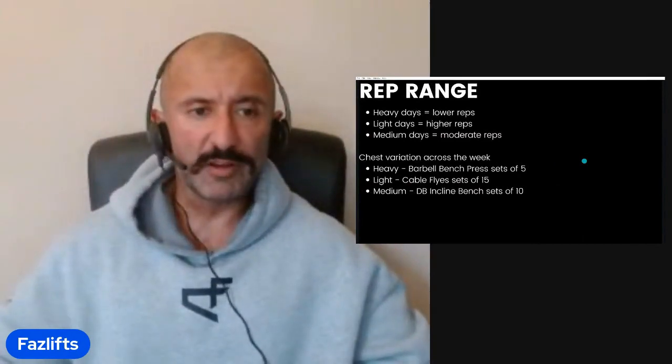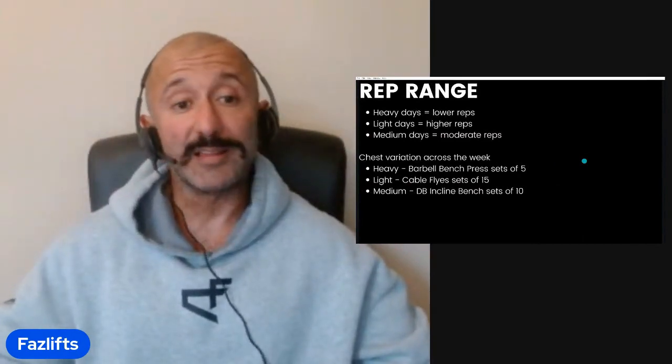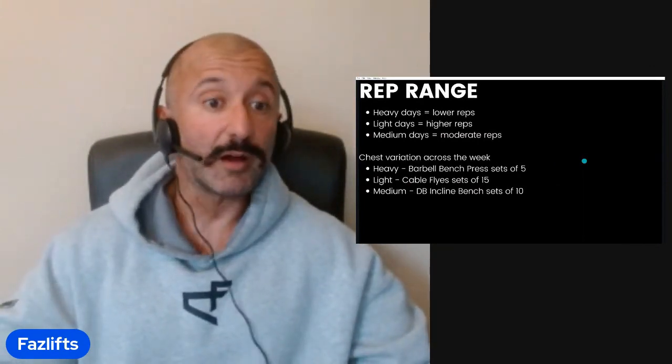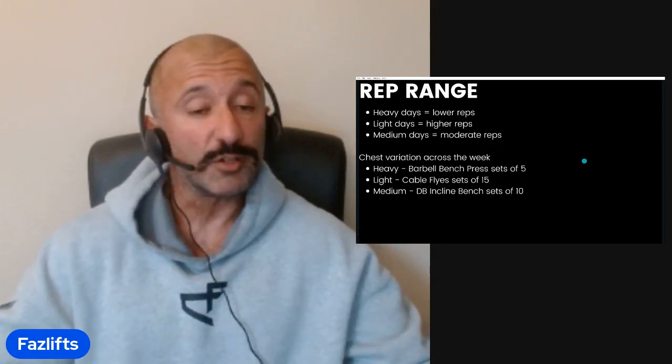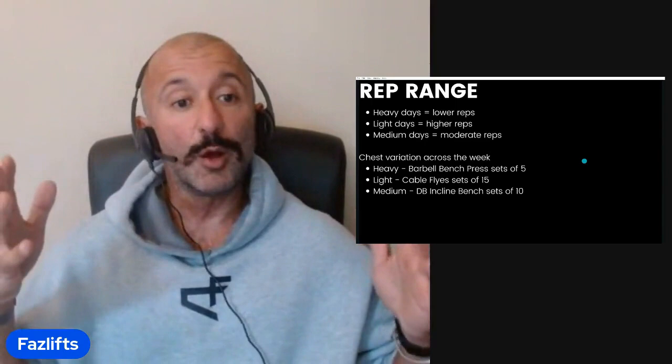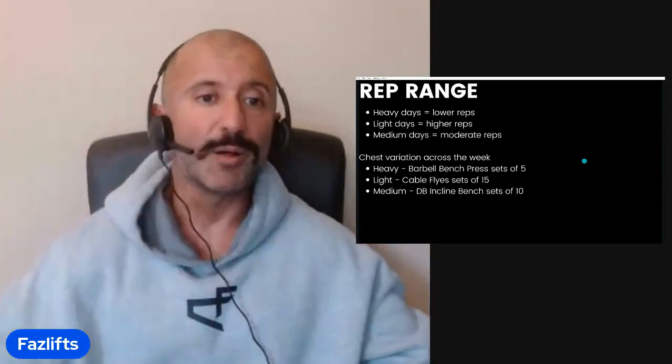Next thing is rep ranges, which correspond to the appropriate exercise and day. Heavy days use lower reps; medium days use moderate reps; light days use higher reps — all self-explanatory. Expanding the chest example: barbell bench press for sets of five on the heavy day; cable flies for sets of 15 on the light day; dumbbell incline bench for sets of 10 on the medium day. We now have a wide variety of rep ranges across the week, which is the hallmark of a heavy-light-medium routine.